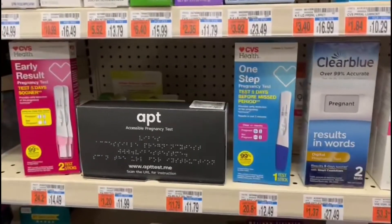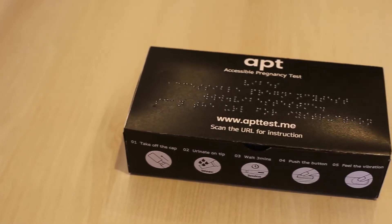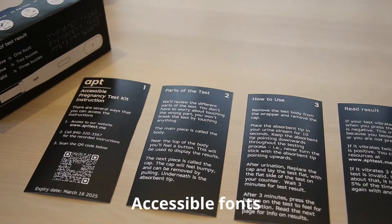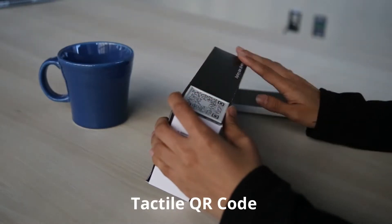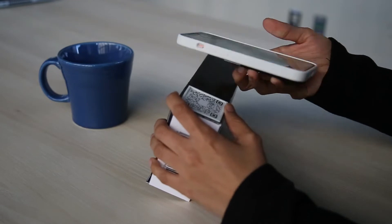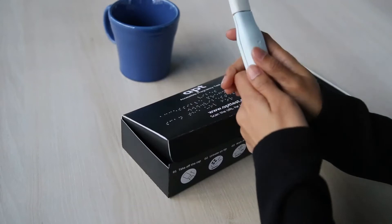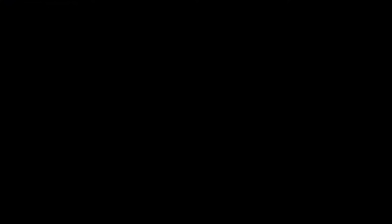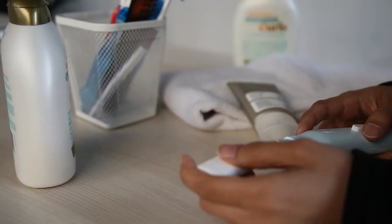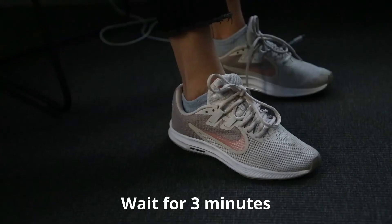Apt's test is aimed to be affordable, offered at around $11.99, near the parallel products' price point. The packaging has accessible instructions in the form of braille and a scannable QR code, which directs the user to a screen-readable website. Inside the box, paper instructions can be found as well. The test body is designed to have a flat base and a rounded top for the user to easily differentiate the top and bottom of the test strip. Once the test has been taken, it is placed flat on a surface and the user waits three minutes to access the result.